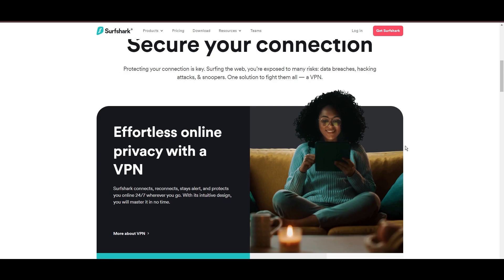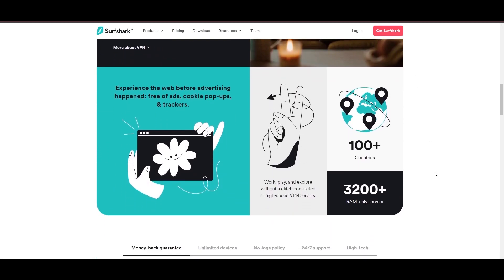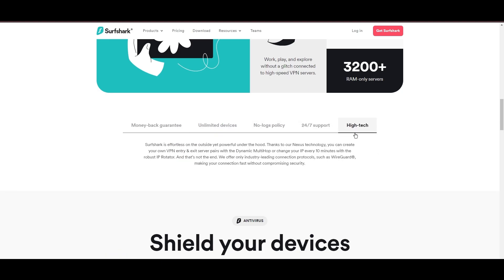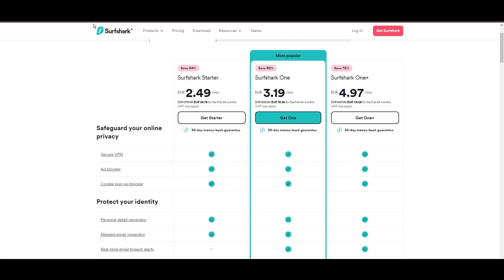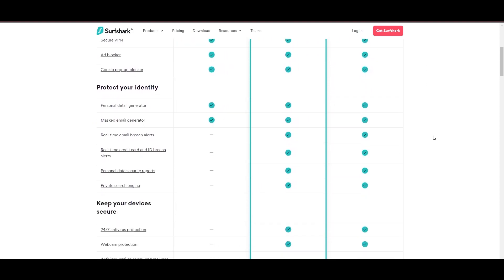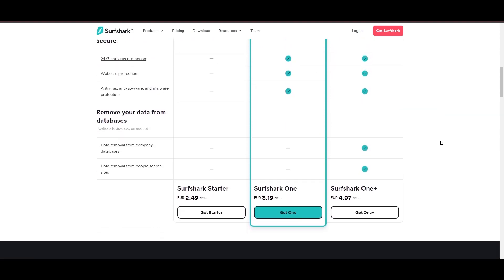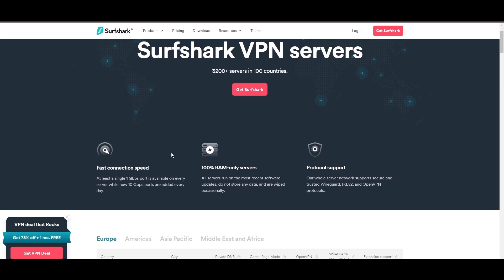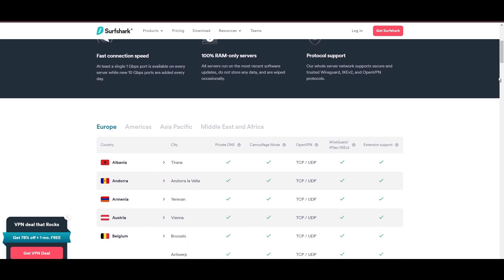Surfshark emerges as a prime VPN choice for users in Colorado and beyond, notably for its unlimited simultaneous device connections. Based in the Netherlands, Surfshark boasts an impressive array of 3,200 servers across 100 countries, ensuring unrestricted access within Colorado to streaming services and online content globally. Surfshark's affordability is eye-catching, offering advanced VPN services starting at just $2.49 monthly, complemented by a risk-free trial period allowing full service evaluation without financial commitment.